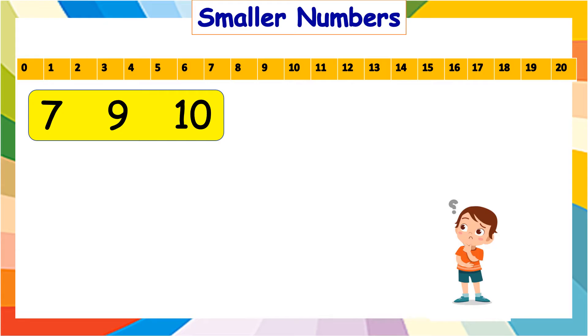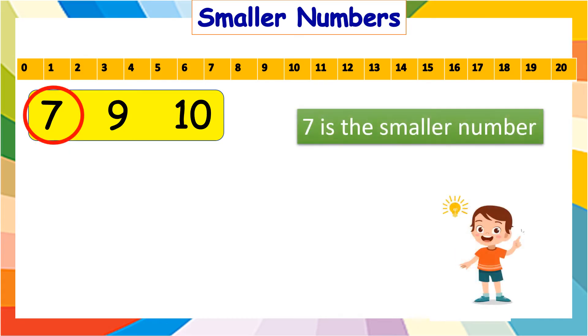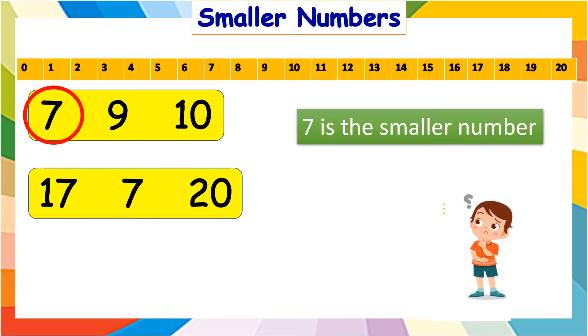In seven, nine, and ten, which is the smallest number? It is seven. Now, in seventeen, seven, and twenty, which is the smallest number? It is seven.